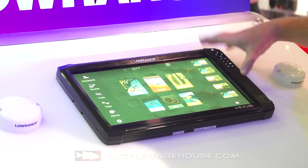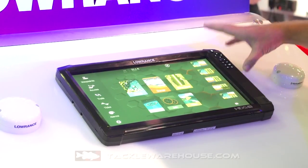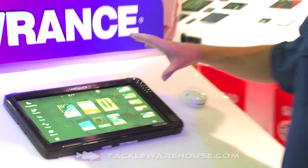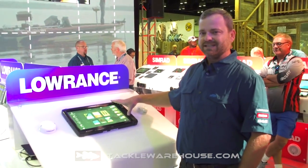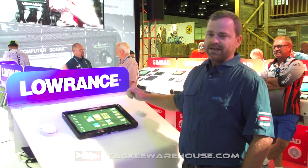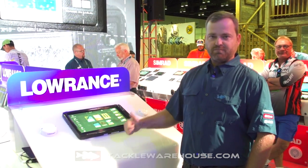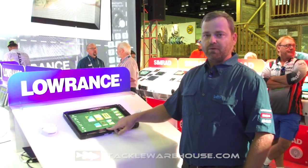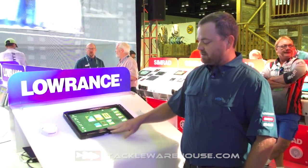16 inches of full HD screen — that's right, full HD. This thing is the highest resolution screen on the market. Perfect viewing angles — you can see this thing from anywhere on the boat. You don't have to be standing right in front or hovering over it. And guys that wear polarized sunglasses, which is pretty much every fisherman I know, you don't have any problems seeing this screen with polarized sunglasses on.